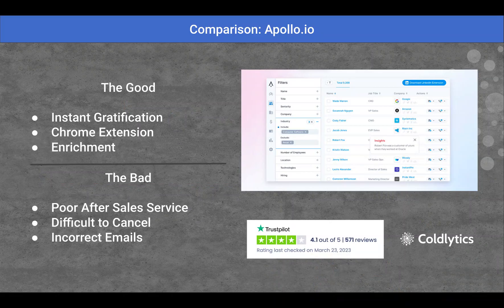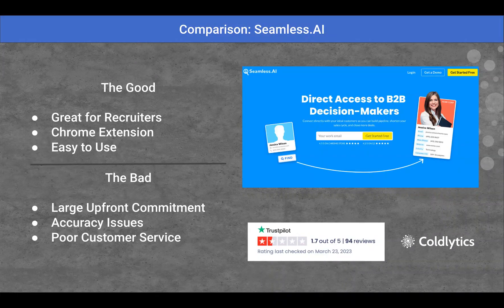The bad was that they had really tough experiences on the Trustpilot reviews. With after-sales experience, there were some pretty unhappy people. It was difficult to cancel this product, and there was a fair amount of complaints about the accuracy of the emails that people were receiving. So there is some good, there is some bad with this one.